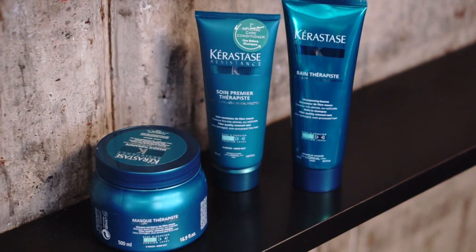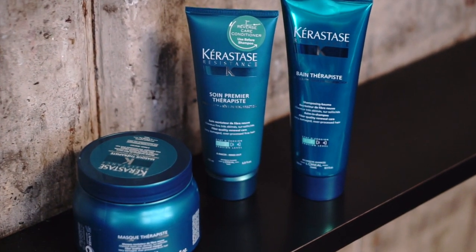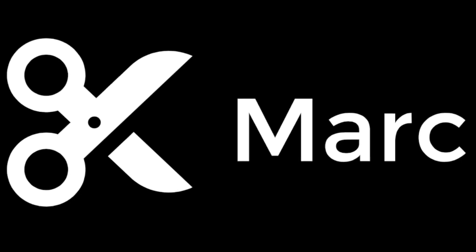Hey and welcome to another episode of Hair by Mark. Today I'm going to be talking about Therapies — a brand new product from Kerastase. As a hairstylist, I like hair to look expensive and rich. People spend a lot of money getting their hair colored, then go home and use hot tools and sometimes the hair gets a little damaged. So Kerastase has come up with something that's going to totally revolutionize the industry, and it's called Therapies.